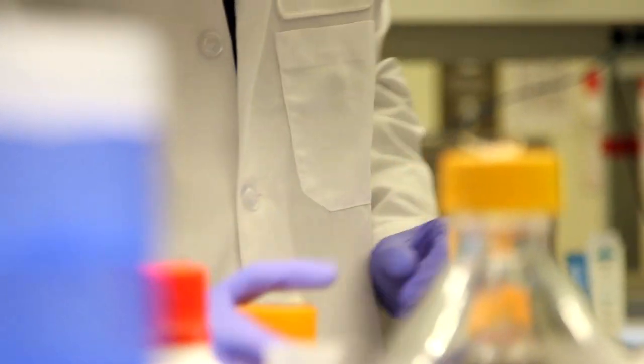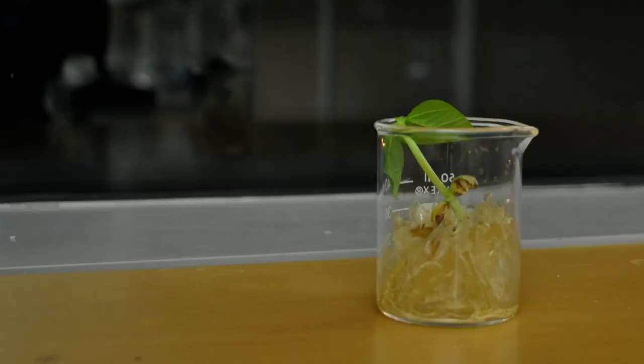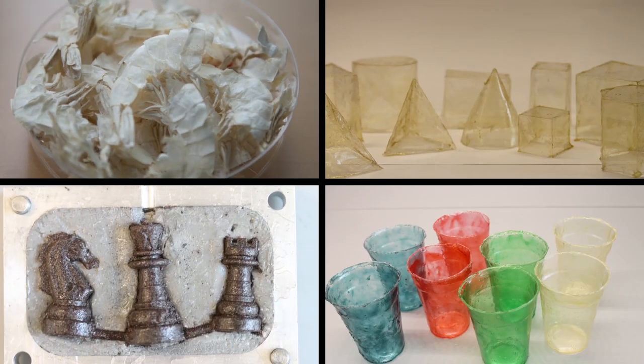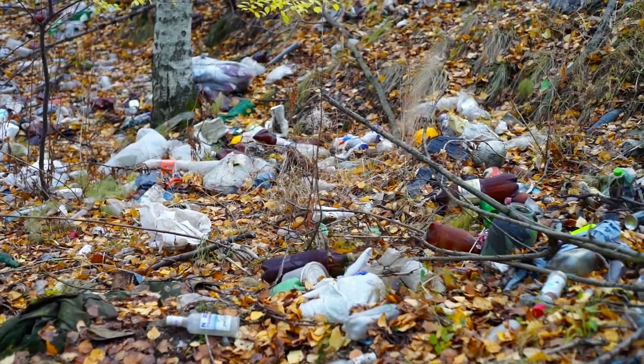One year ago, researchers at the Wyss Institute announced that they had developed a method for fabricating a fully biodegradable bioplastic by extracting a form of chitin from shrimp shells. This new material can be molded into everyday objects in a manner similar to synthetic plastics, but without an environmental threat.